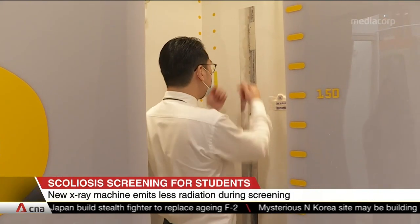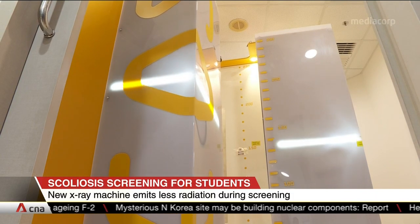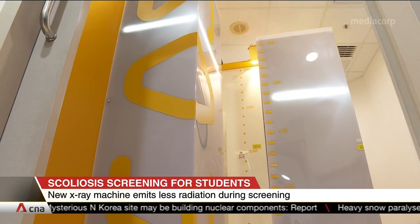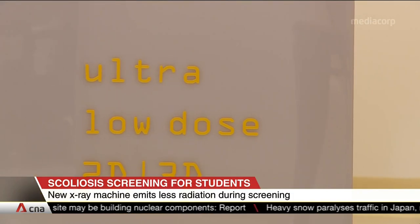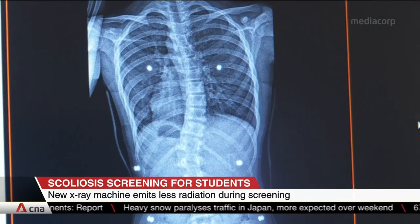Step into this machine, stand straight, wait for 20 seconds and the X-ray's done. With 90% less radiation than conventional X-rays, NUH says this makes it suitable for younger patients and helps with earlier detection.